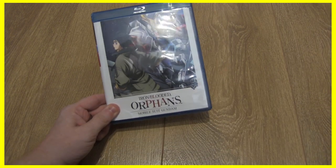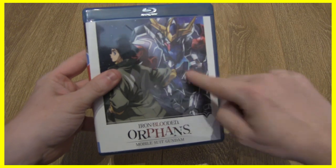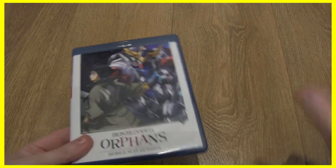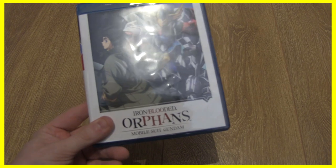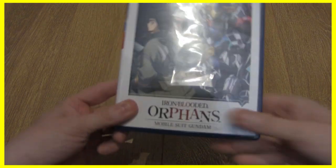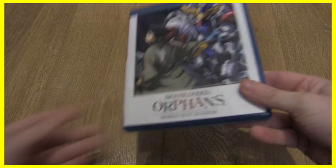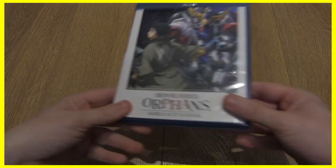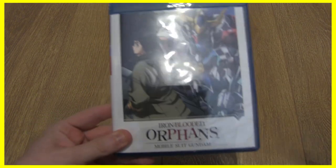First up we have Mobile Suit Gundam: Iron-Blooded Orphans Part Two, that's episodes 26 to 50. I've actually been watching this as I pick them up. Gundam is weird because you've got to be in the right mood for it, and it's very difficult to just binge an entire series. But Iron-Blooded Orphans — I really managed that. Last week I was only on the first part and then I just binged the entire rest of it. I think I'm on the last disc now.